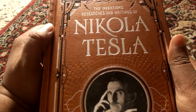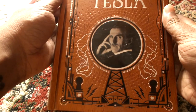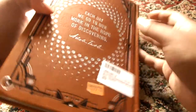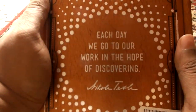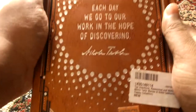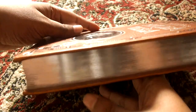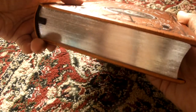It says 'The Inventions, Researches and Writings of Nikola Tesla.' As far as I know it contains almost everything that he has done to date. On the back it says 'Each day we go to our work in the hope of discovering' — that's a quote by Tesla. The page ends are silver, similar to my other Barnes & Noble unboxing — the Edgar Allan Poe collection also had silver page ends.